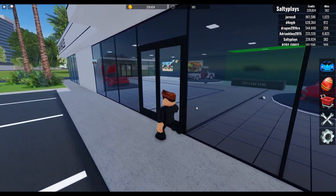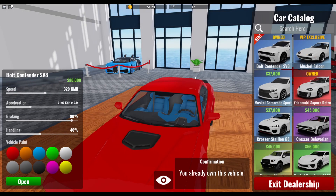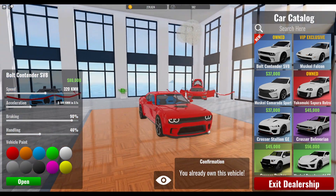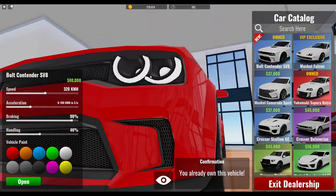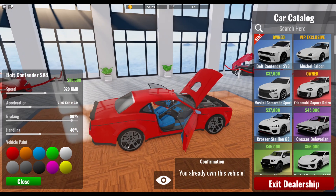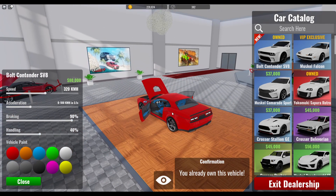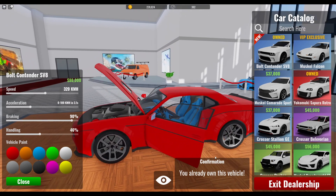So let's look at the new Bolt Contender SV8 Remastered. Here it is. This is a Dodge Challenger — not sure which one. I don't really like the front, how these lights are not fully round, but I guess that's cool. They've also added opening doors, and the interior is blue for some reason — not sure why, but I guess that's cool.